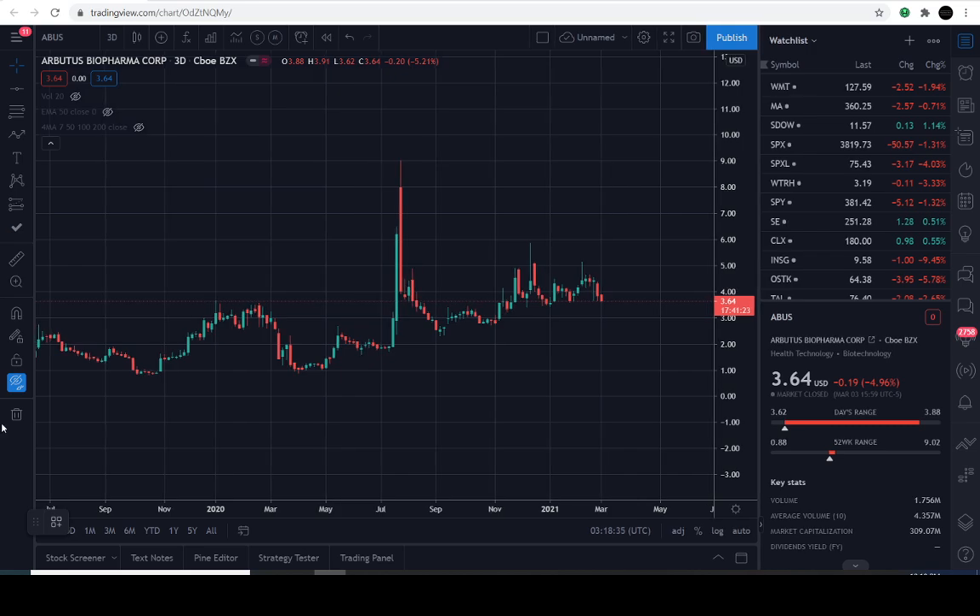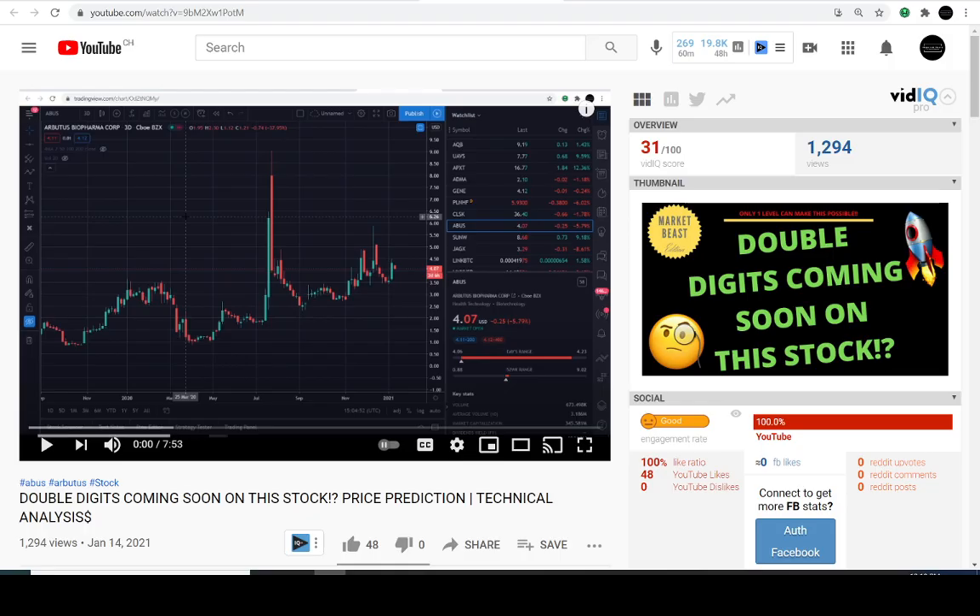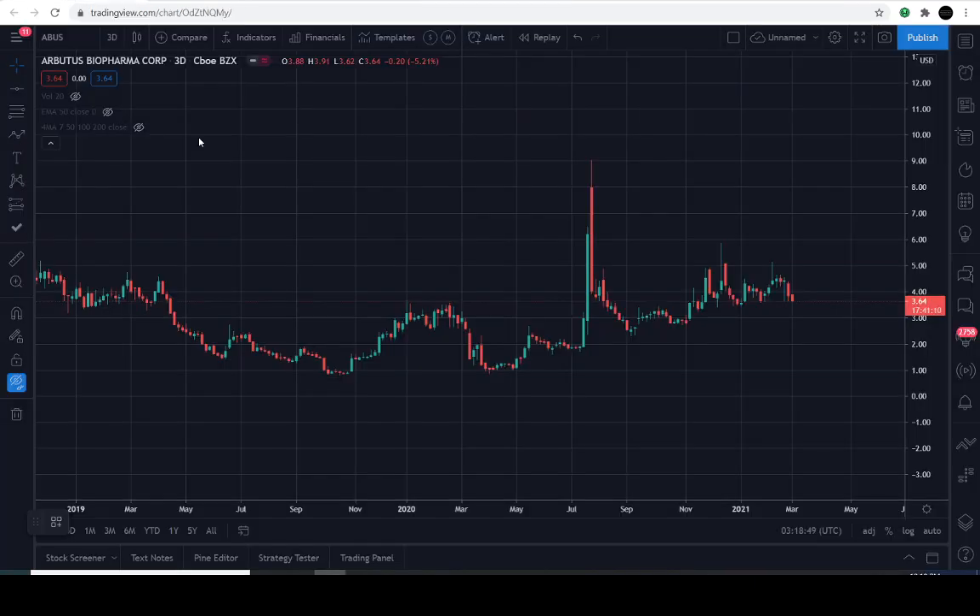It appears that we went over this before. Here's a video that we posted on January the 14th, 2021: 'Double digits coming soon on this stock' with an exclamation mark and a question mark. We're going to have to keep that question mark there because here's what we've been following.